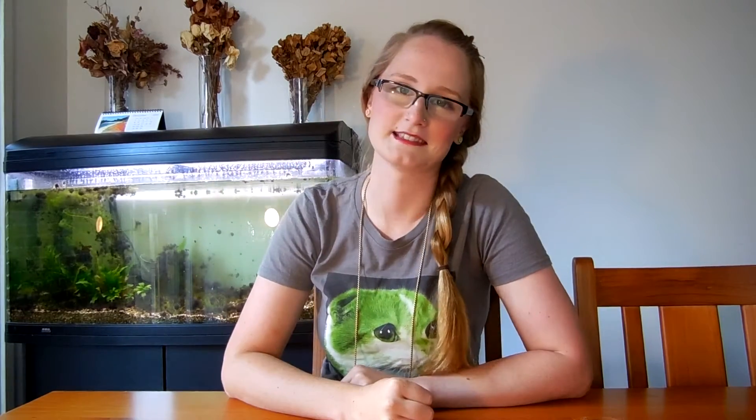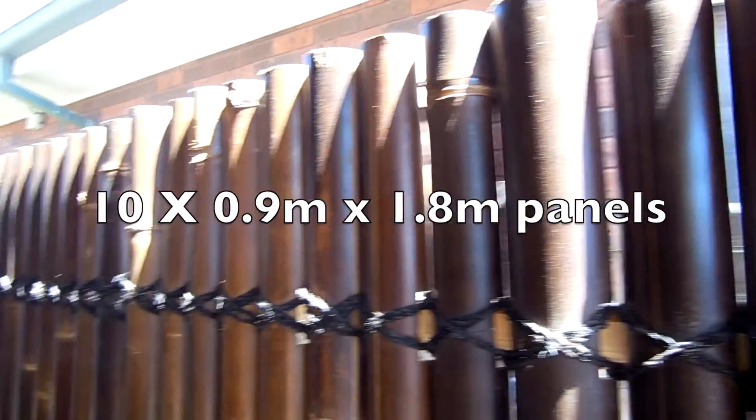Number 4: something for the house this time — bamboo panels. We bought 10 of these brand new on auction. They worked out to be around $27 each including delivery. And you can find practically the same ones at Bunnings Warehouse for $97 each. That's what I call a bargain.